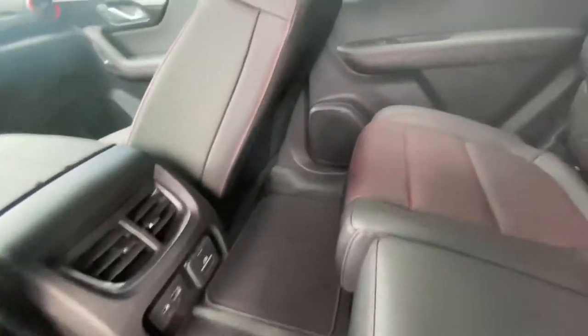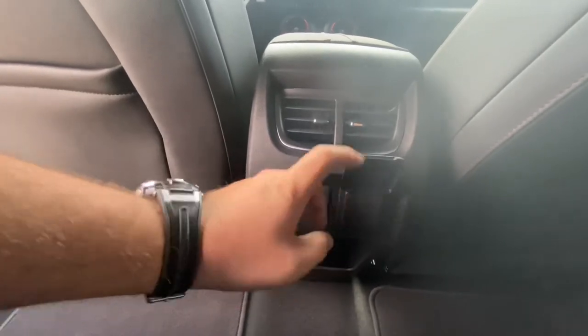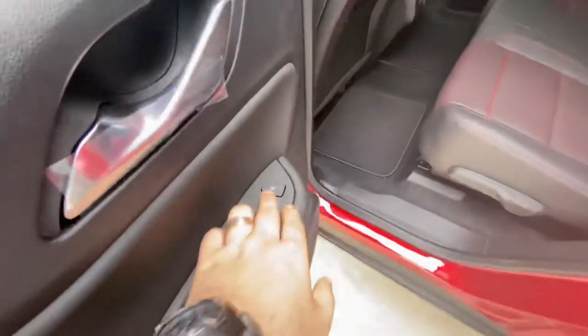We're going to sit this seat up and take a look at what we've got back here. We've got rear AC, a USB-C, a USB-A, and then a 120-volt outlet. The Blazer is Camaro-inspired, and we've actually got heated seats in the back too — right there on the door.